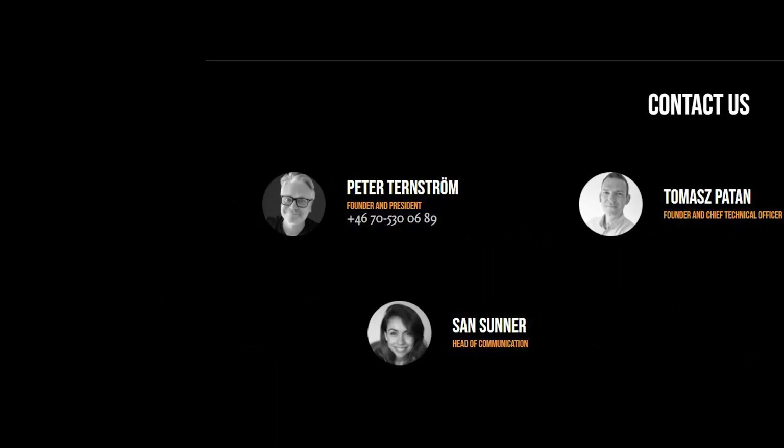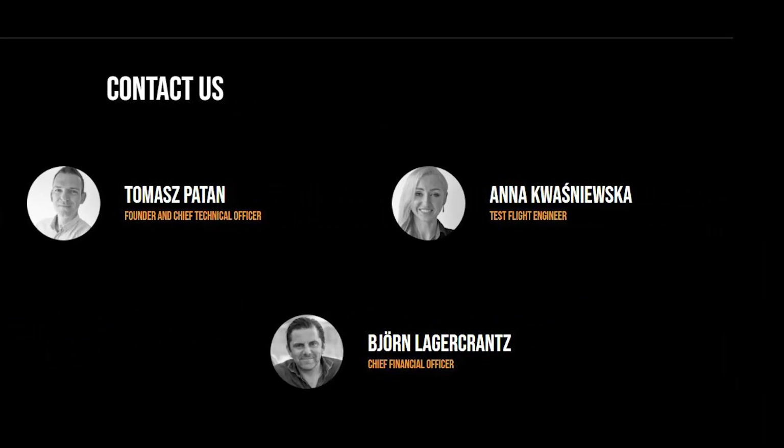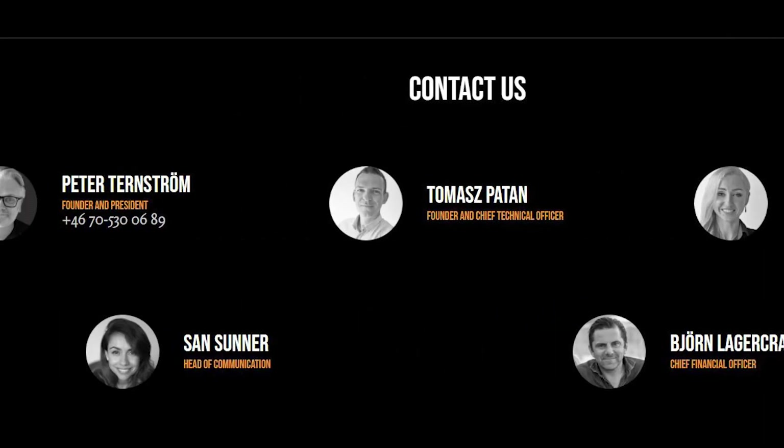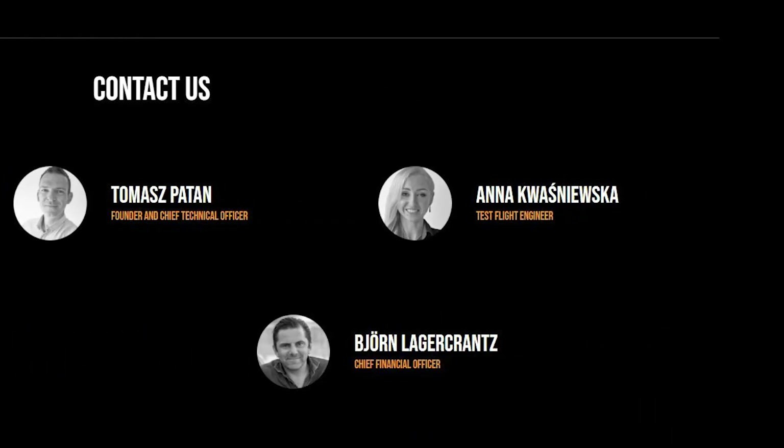My last name's Wallstrom — I wonder if they're family, maybe a cousin. Also founder-in-chief is Thomas Patton. Test flight engineer Anna Kwasniewska. Head of communications, San Sooner. And chief financial officer, Jorn Lagerkrantz.